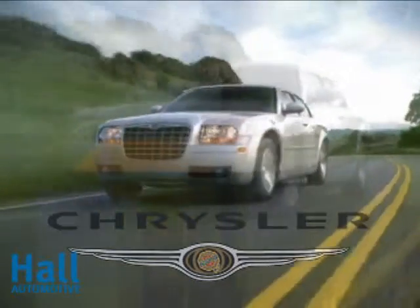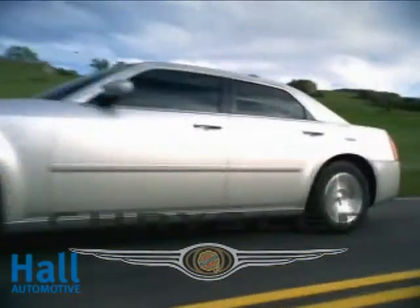Chrysler 300 received five stars, the highest government frontal crash test rating. The 2010 Chrysler 300 — the refinement of presence.